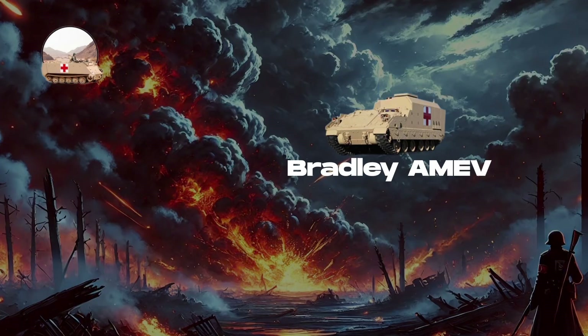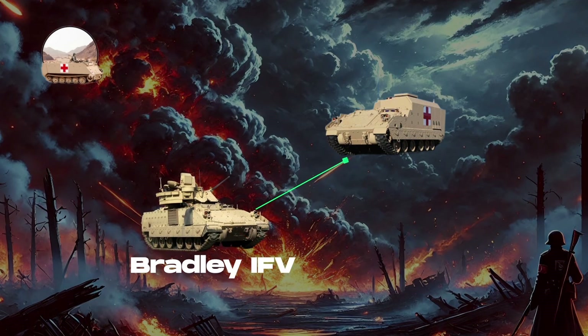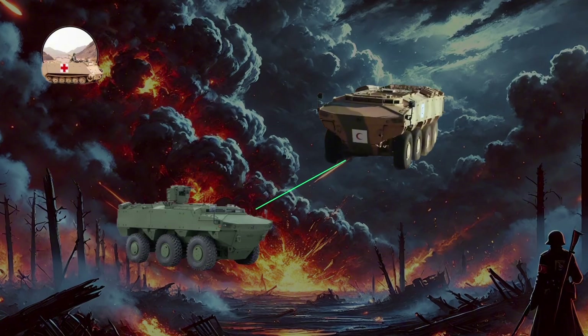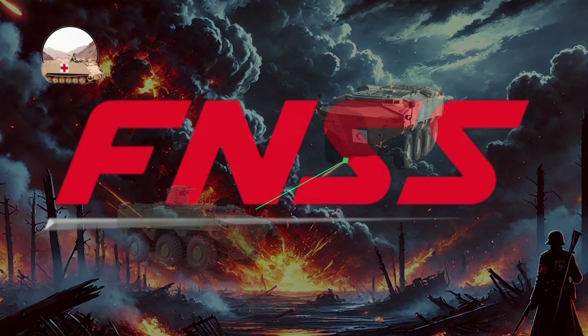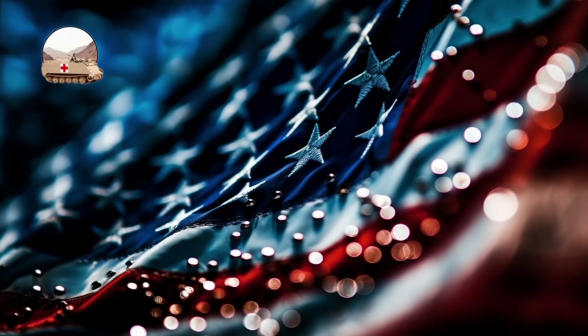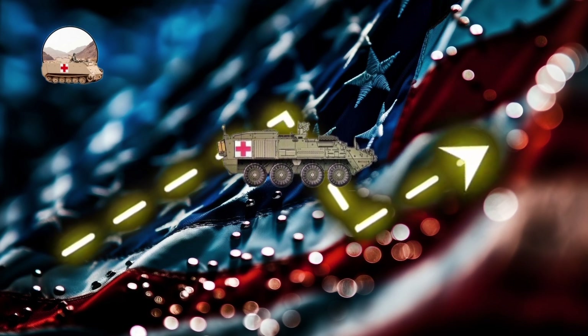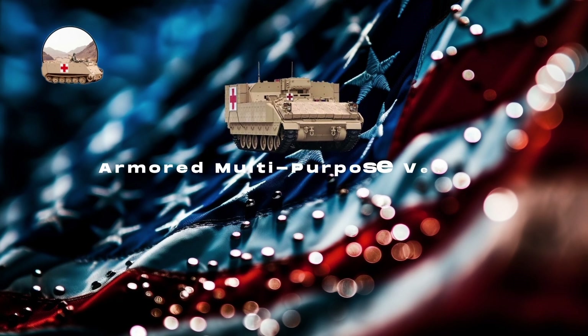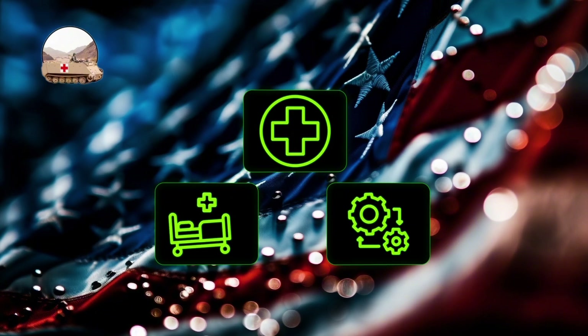Notable AMEV models include the Bradley AMEV used by the U.S. Army, based on the Bradley Infantry Fighting Vehicle, and the PARS III 8x8 AM, a medical evacuation variant of the PARS family of vehicles developed by FNSS, known for its high mobility, survivability, and extensive medical compartment. In recent years, the U.S. Army has focused on upgrading its fleet through programs like the Armored Multi-Purpose Vehicle, or AMPV, which includes AMEV variants offering improved survivability, command capabilities, and integrated medical support systems aligned with the needs of modern combat.